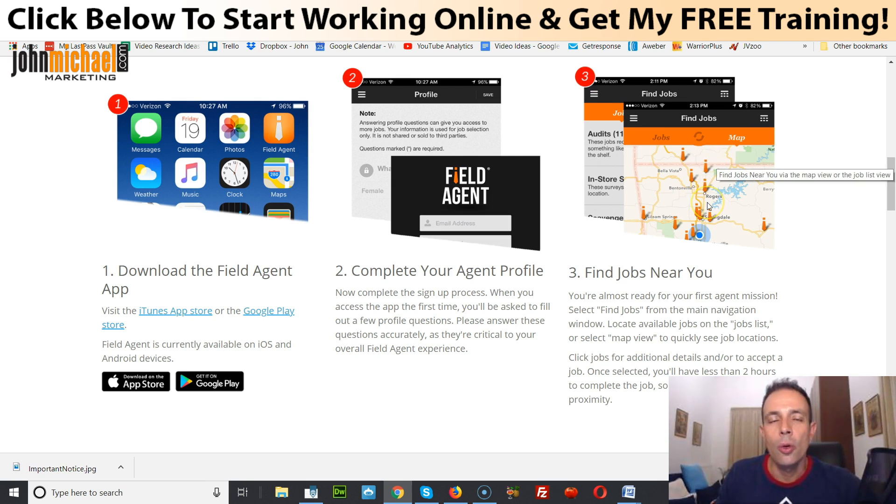Step three: find jobs near you. The app locates exactly where you are and shows you a map with all the jobs available in your area. Depending on your location, you might see more or fewer jobs. As you gain more experience, get good ratings, and complete more jobs successfully, you'll start seeing more jobs available. Starting out as a beginner, you'll see less.